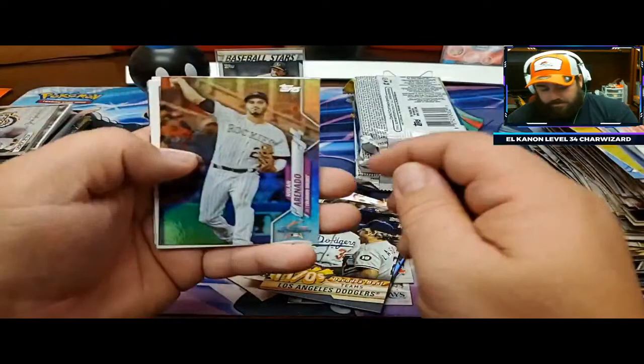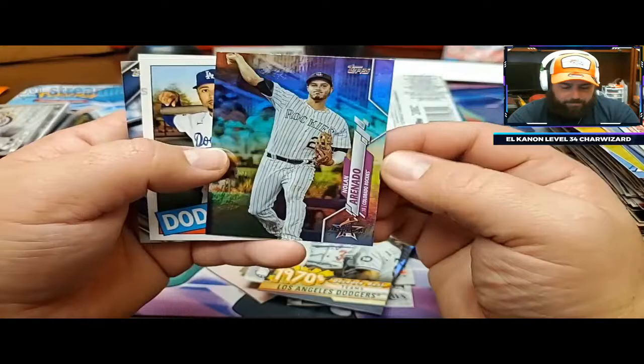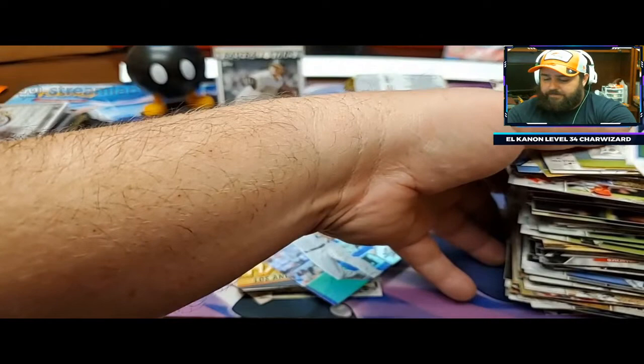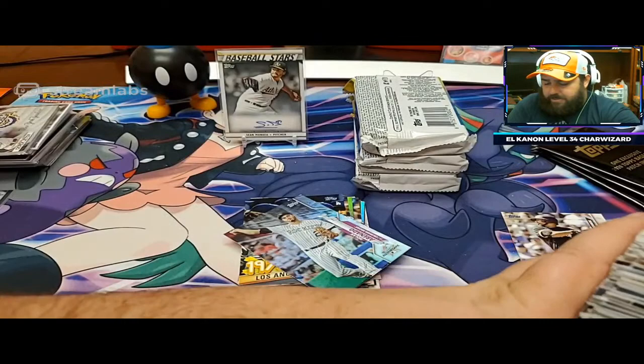Decade's best, Los Angeles Dodgers with the blue - so it's a blue parallel. Nolan Arenado foil, nice. All-star game rainbow foil, put that in the sleeve pile. Nolan Jones. So you can get some good stuff out of here, but you've got to kind of piece it all together to get your money back.